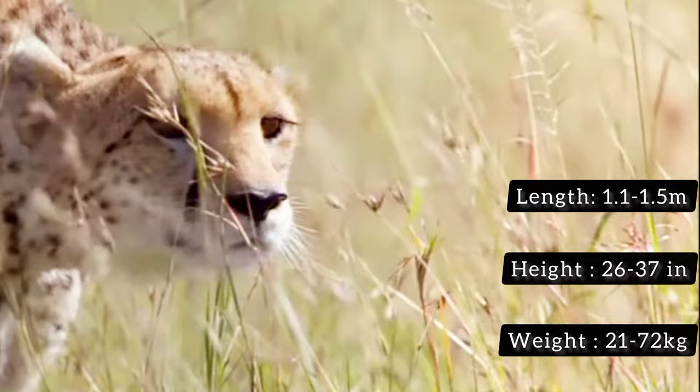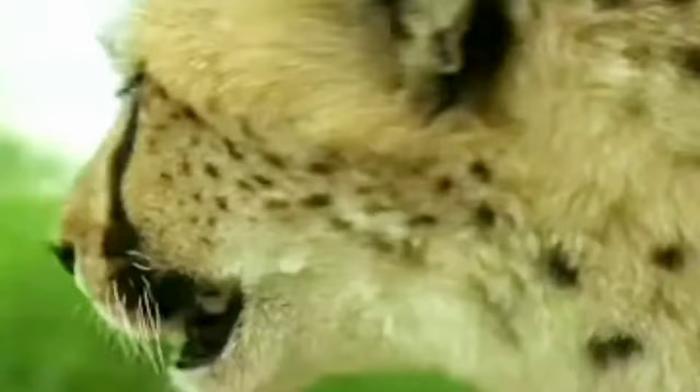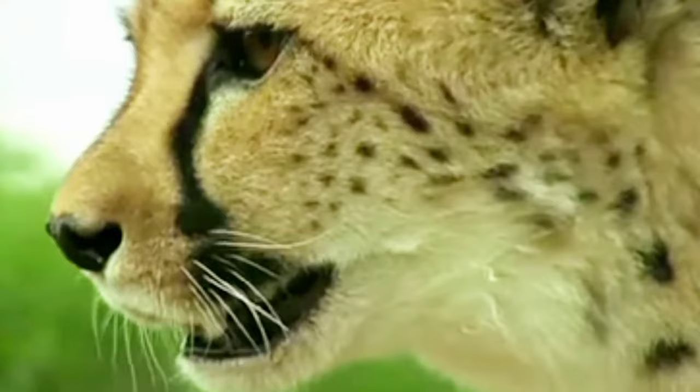Cheetahs have distinctive black tear-like streaks running from the corners of their eyes down to the sides of their noses. These markings help reduce glare from the sun and improve their focus on prey.